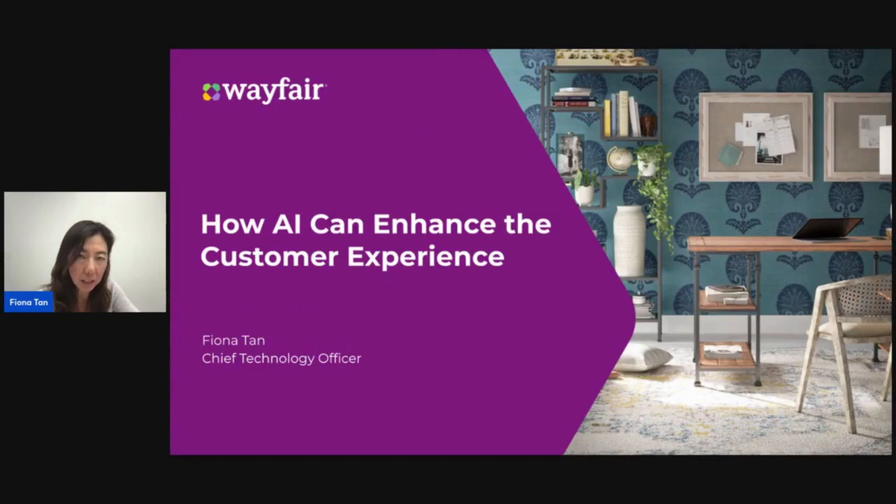Hi everyone. I hope you're enjoying the content from the Women in Tech conference that we're at. As Margaret mentioned, I'm the CTO at Wayfair, and I hope that there are some happy customers in our virtual room today.